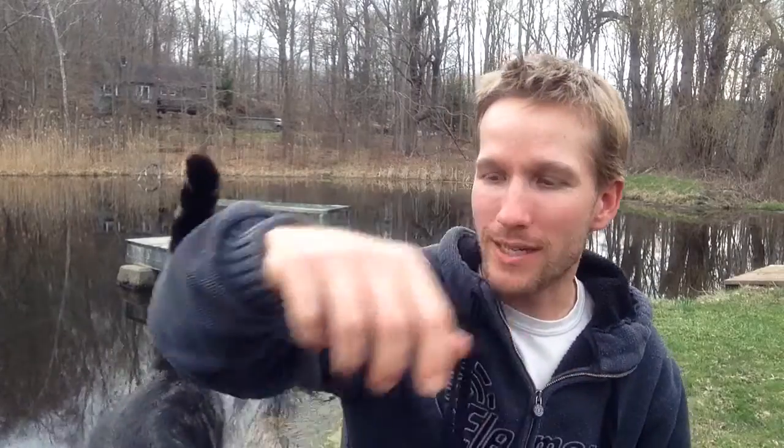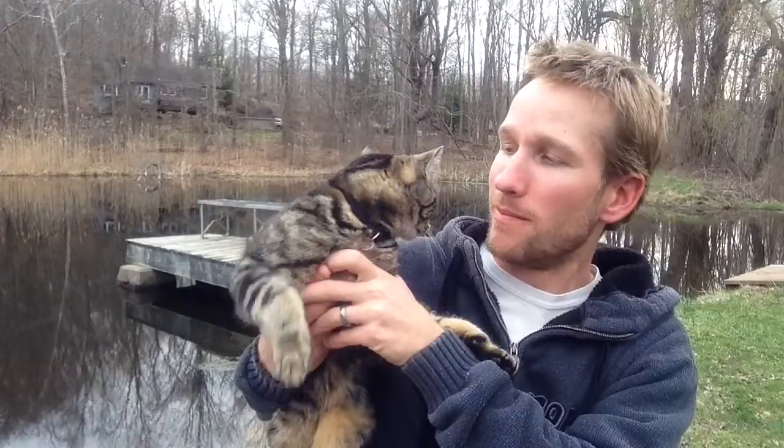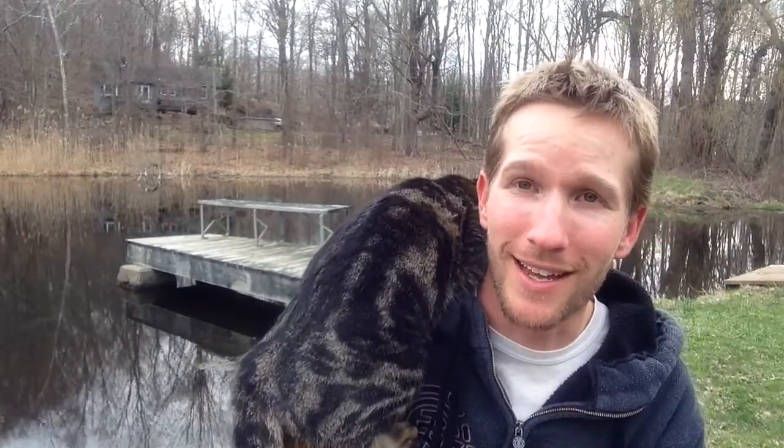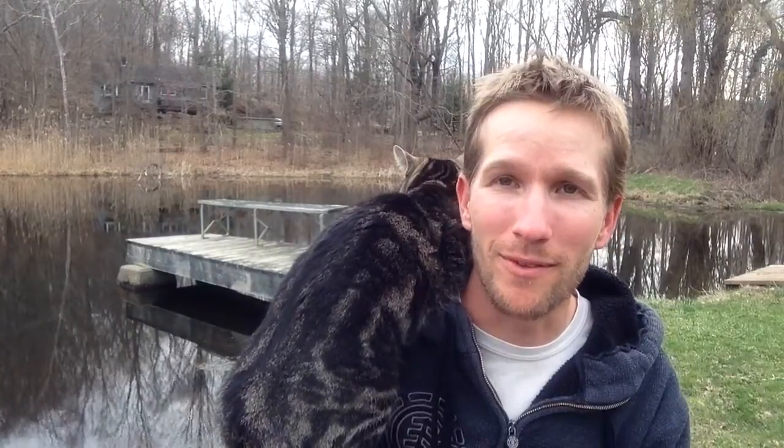This is Seth. Seth was actually a huge help today. One of the things we worked on today, in addition to continuing the hop trellising process, was cleaning up the farm. Seth killed a huge rat today, so I want to give a shout-out to Seth, who is now just a member of my shoulder.